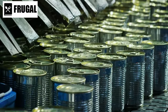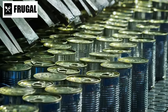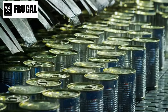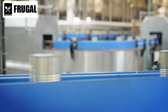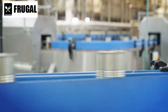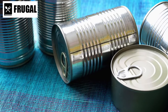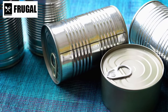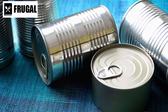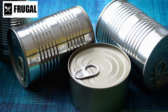To ensure the effectiveness of your stockpile, it's crucial to regularly check expiration dates and rotate your canned goods. By consuming older items and replacing them with fresh ones, you can maintain the quality and safety of your supply. Proper storage in a cool, dry place further extends the shelf life of canned goods, ensuring they remain safe to consume for as long as possible.